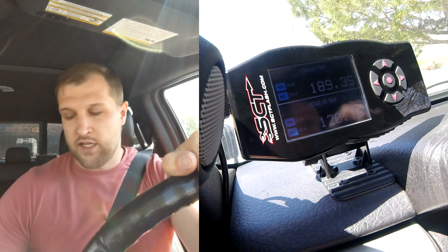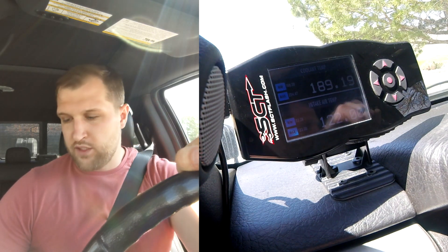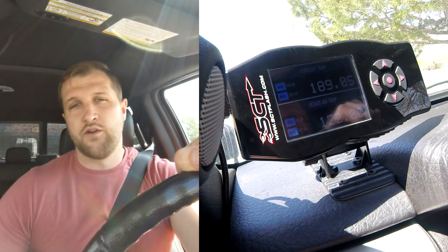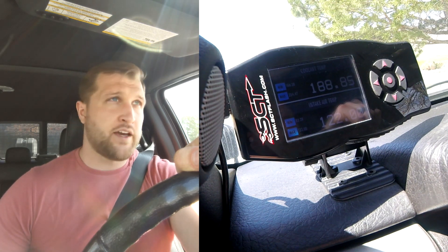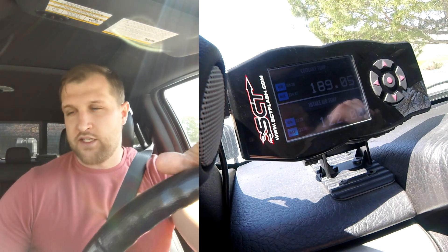At its greatest incline it's about a six percent grade. I'll be going the speed limit, which is 65, and I'll be keeping the truck in tow haul mode and letting it shift on its own. I'm not going to lock out or manually select any gears, to put the truck in more of an everyday driving worst-case scenario.